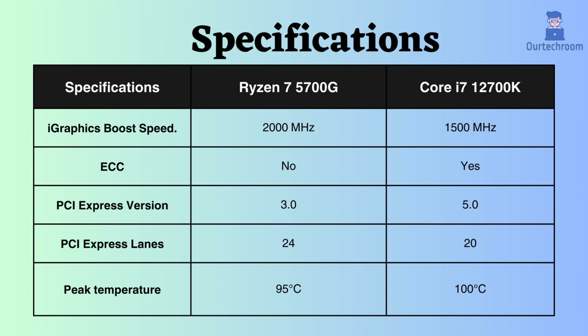The Core i7-12700K supports ECC, unlike the Ryzen 7 5700G, making the Core i7-12700K suitable for critical systems. Moreover, the Intel Core i7-12700K supports PCIe version 5, while the Ryzen 7 5700G supports PCIe version 3. The higher version signifies better and faster PCIe slots and interfaces.